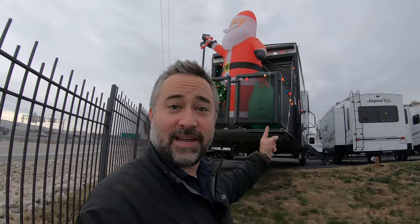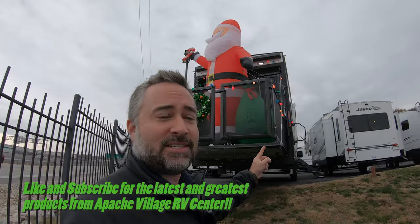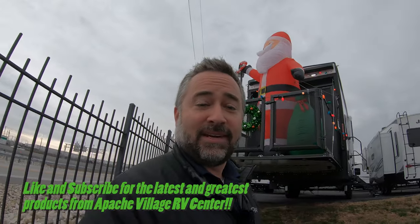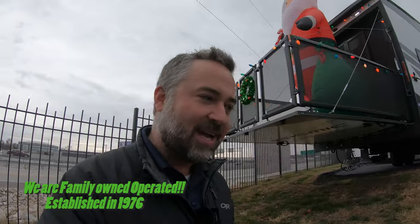It's John at Apache Village RV Center. Sorry for the road noise, but I wanted to let you know Santa's here. It's late November, it's almost December. We have Santa here at Apache Village — actually, that's an inflatable Santa. Close enough. But real Santa's going to be here December 9th from 2 to 4 p.m. for our Toys for Tots drive.